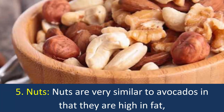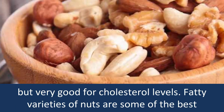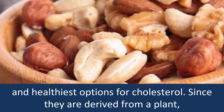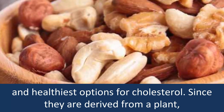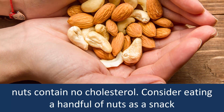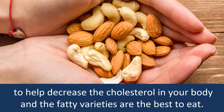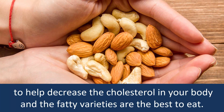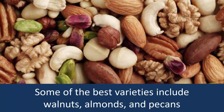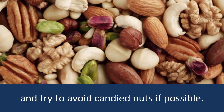5. Nuts: Nuts are very similar to avocados in that they are high in fat, but very good for cholesterol levels. Fatty varieties of nuts are some of the best and healthiest options for cholesterol. Since they are derived from a plant, nuts contain no cholesterol. Consider eating a handful of nuts as a snack. Some of the best varieties include walnuts, almonds, and pecans — try to avoid candied nuts if possible.